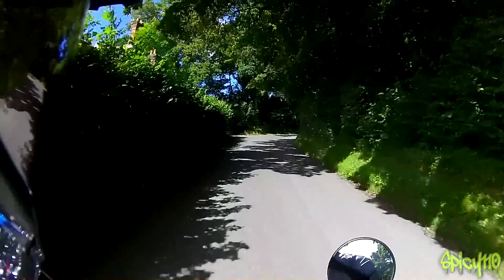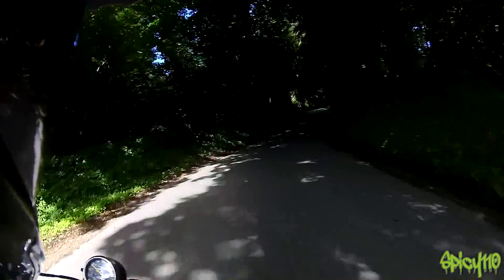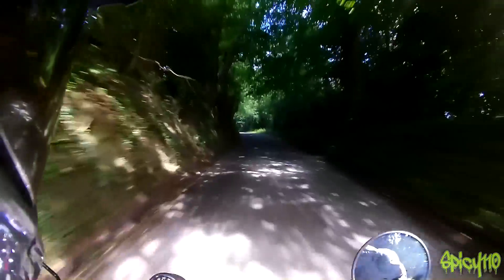See on this hill going up here, a 125 would struggle a little bit. But this is just pulling itself up nicely. Of course, you can't tell how steep the hill is.